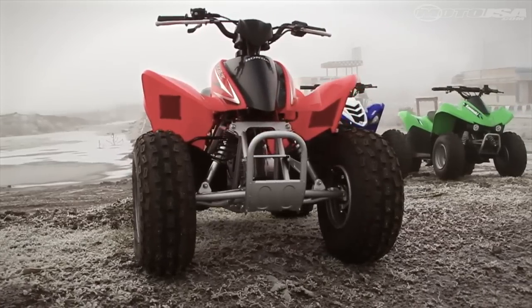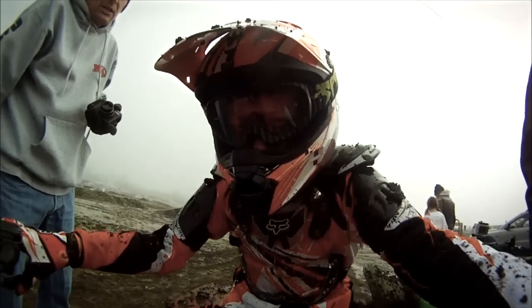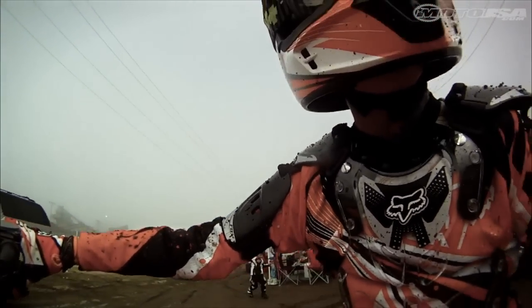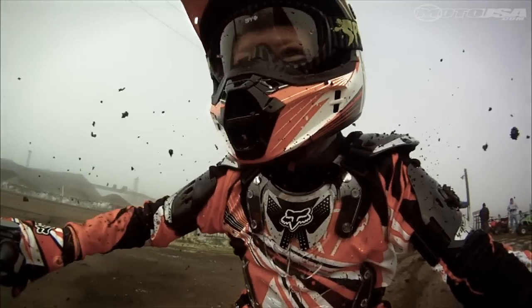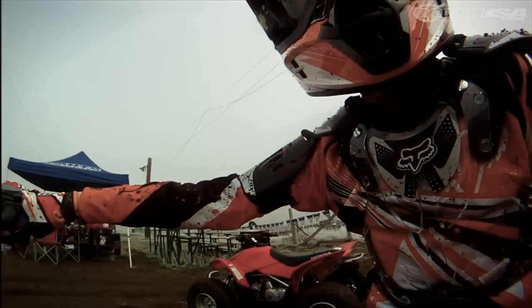The biggest problem with the TRX 90X is that it's cold-blooded. It takes a good 10 to 15 minutes before you can ride it without stalling, and another 10 to 15 minutes of riding beyond that before you can take the choke off. This isn't unique to just our test unit either — we own a couple of them, and they all exhibit this trait.